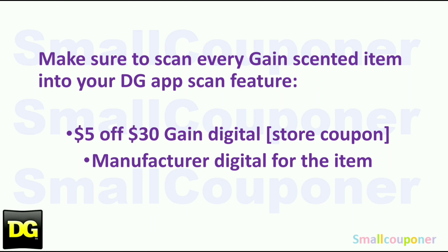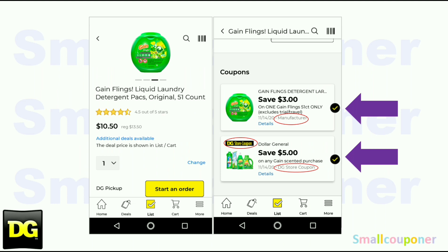Scenario 5 is a Gain scenario. Make sure you scan every Gain Scent item in your cart into the DG app, just to make sure the $5.30 Gain store coupon and the manufacturer digital for the item show up for that one Gain scent product. If you don't have a manufacturer coupon for the Gain scent item, at least make sure the $5.30 Gain scent purchase store coupon is showing up for every Gain scent item in your cart, otherwise you will throw off your whole Gain scenario.